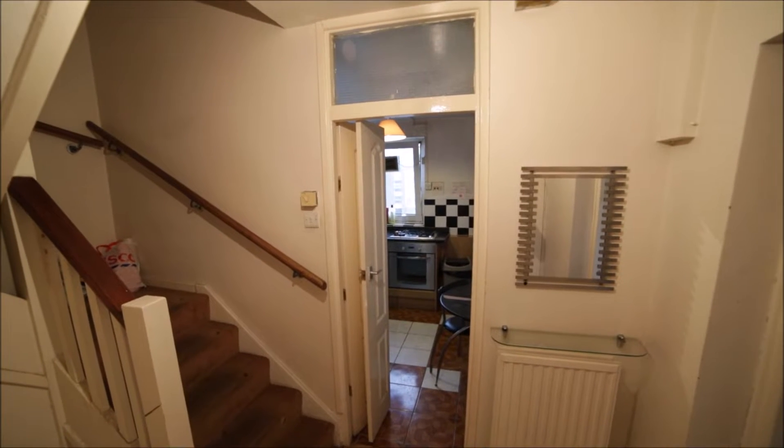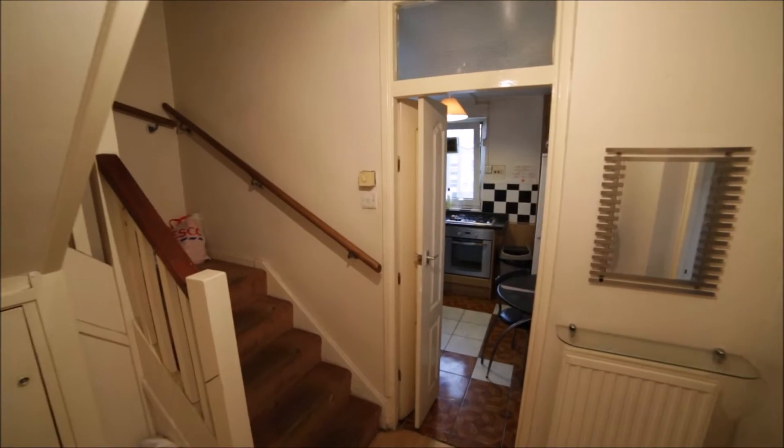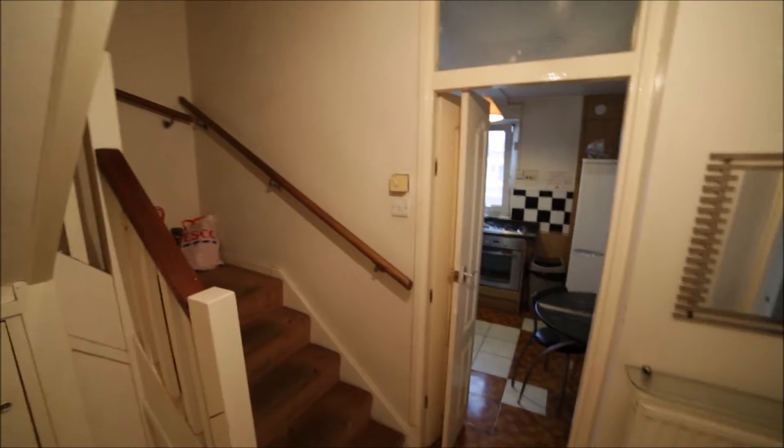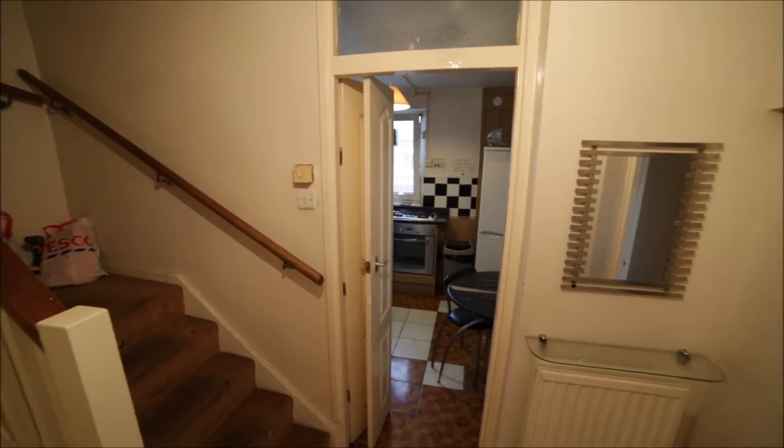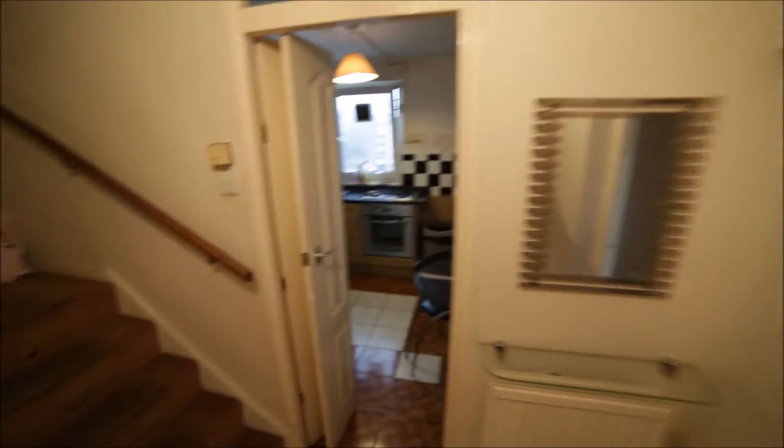I'm entering the property and I'm in the corridor. This apartment has two floors. To my left we have stairs up, in front of me we have a kitchen, and to my right we have two rooms — room one and two. Let me start with the kitchen.